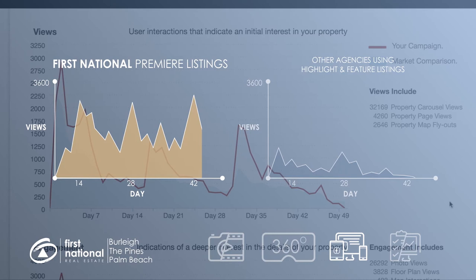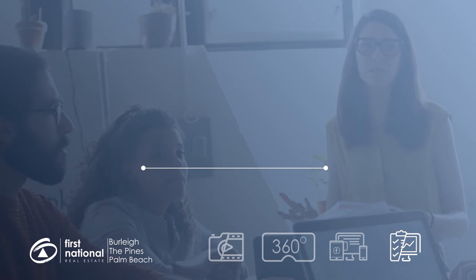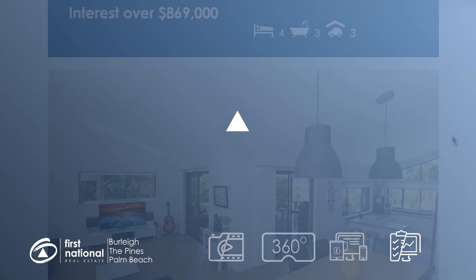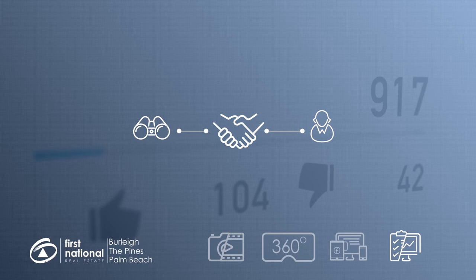At First National, we are proactive about creating more opportunities for your property to be seen. Our website, online blog, and property email alerts are designed to draw in buyers at every stage of their buying journey, as well as engage people in our database that we already have a relationship with. We can then use our advanced digital tools to find and target the most interested potential buyers in real time with personalised marketing campaigns, to get you more inquiries and more offers on your property.